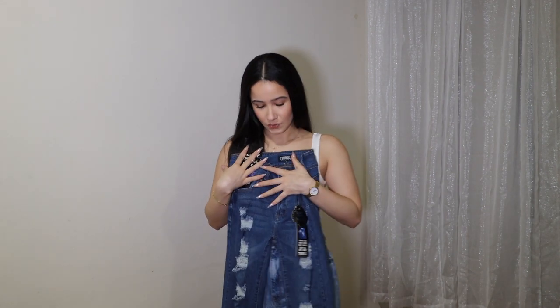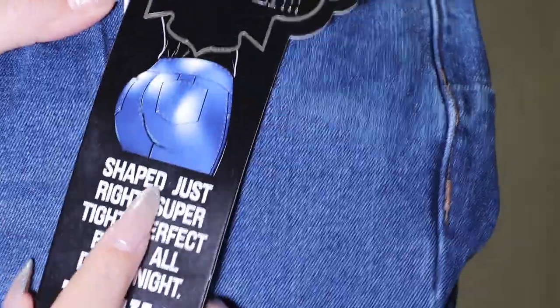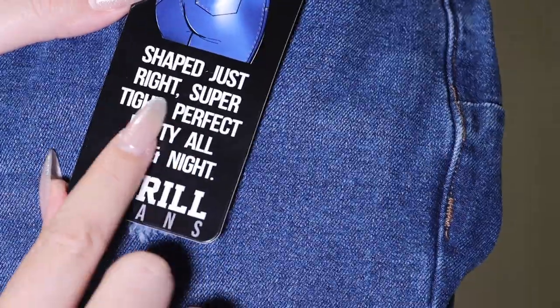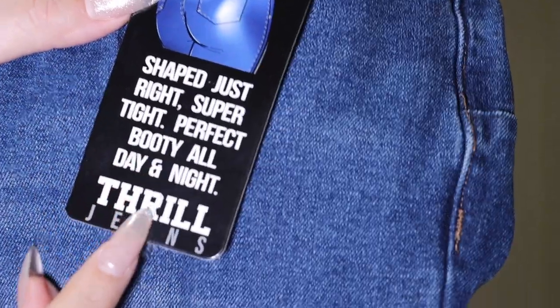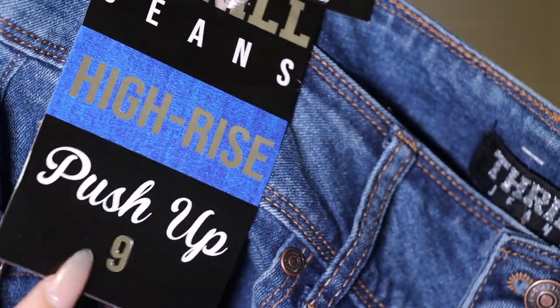This is a pair of high-rise push-up jeans — better booty instantly, with the little cheeks shaped just right, super tight, perfect booty all day and night. High-rise push-up, and I got these in a size 9.